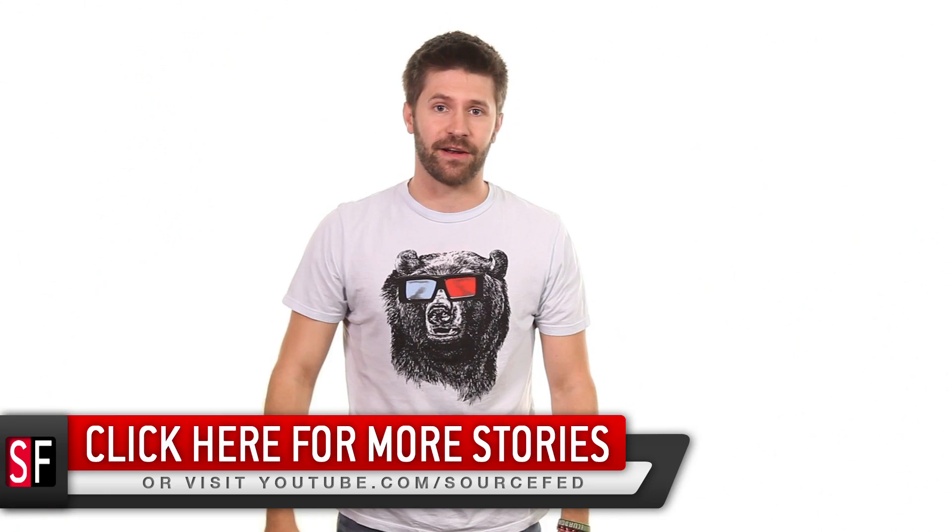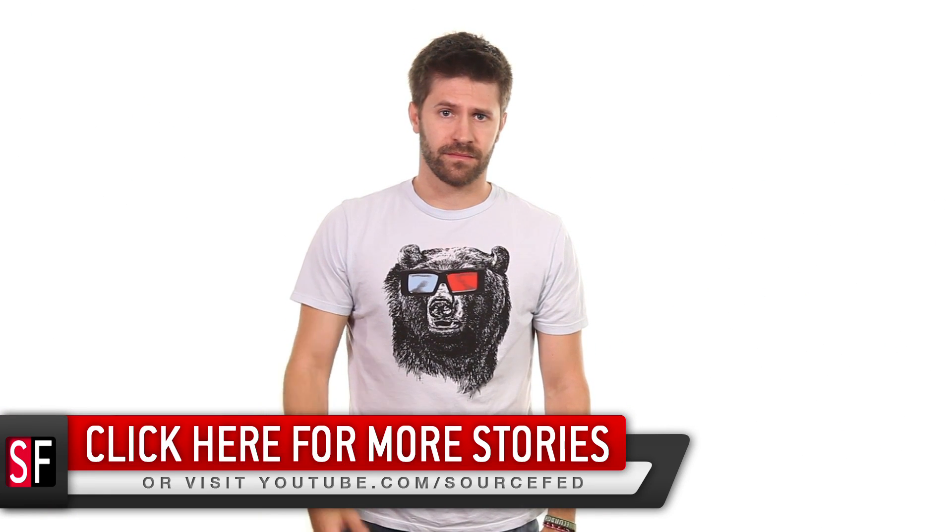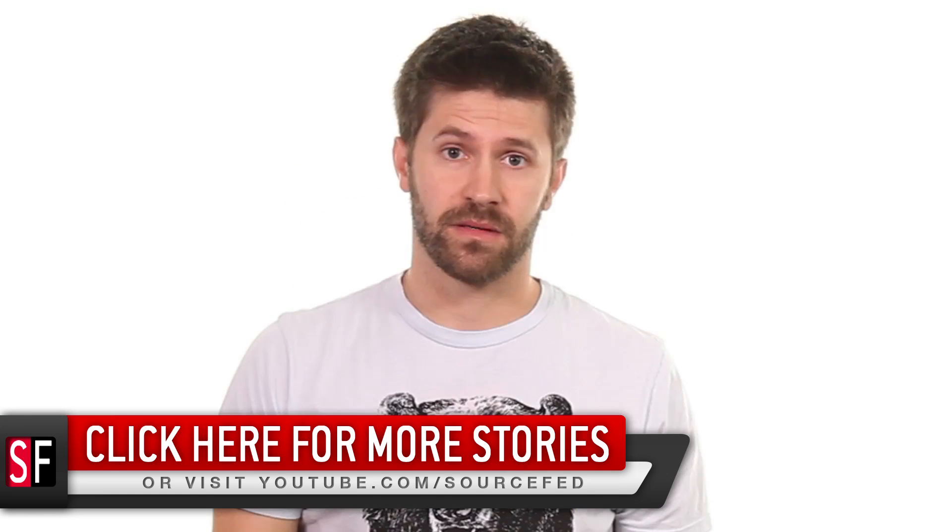I'm Joe Beretta. I'll see you guys later. Bye. Get out of here. Go. Stop being so needy.